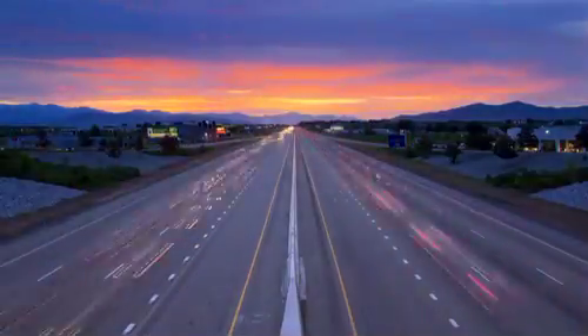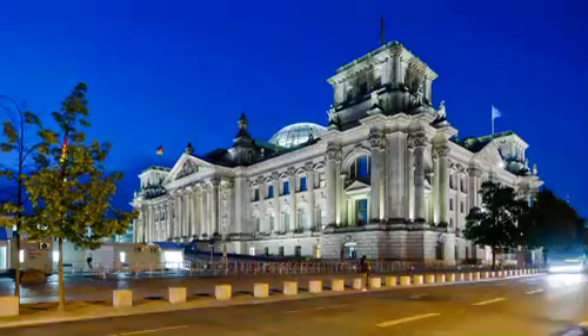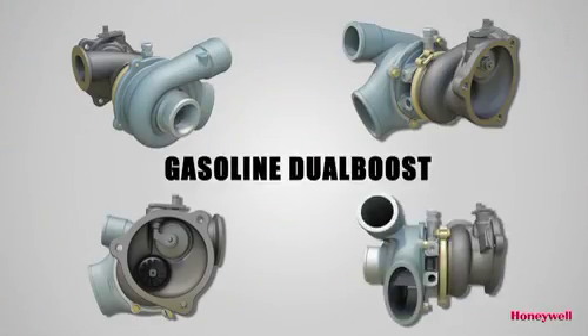As car makers and drivers around the world embrace gasoline turbocharging, Honeywell is responding by developing a breakthrough innovation called Dual Boost.